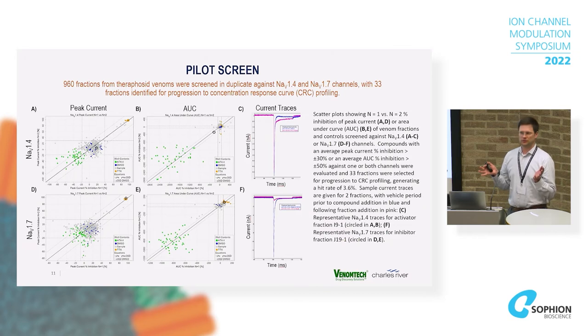We first tested about 960 venom fractions in single point over two experimental days. These plots show data from day one versus day two, indicating the assays were pretty robust — any activity observed we could see most of the time on both days. The line of unity shows correlation, and the dashed lines show the variability of vehicle controls as an indication of assay robustness. We looked at resting peak current and also resting area under curve as a catch-all parameter for changes in inactivation or peak current.